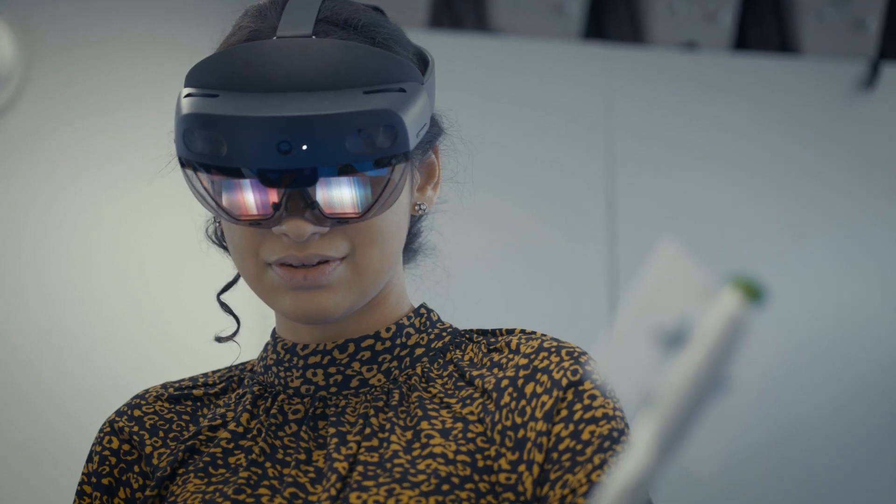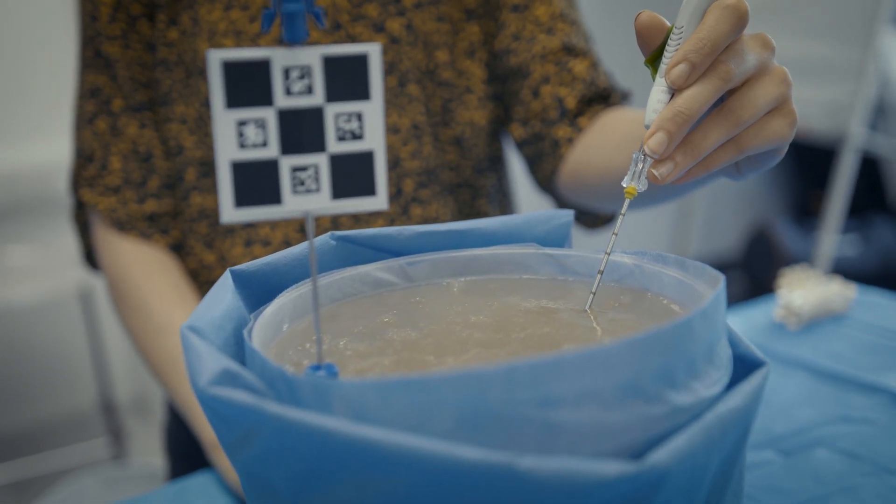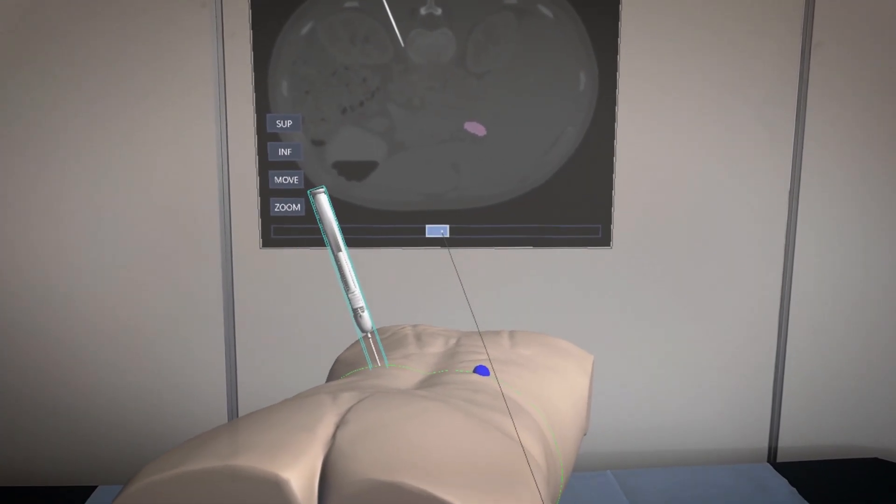The HoloLens simulation provides us not only with accurate imaging placement but also with tactile feedback, all done within this augmented reality. It's very fascinating.